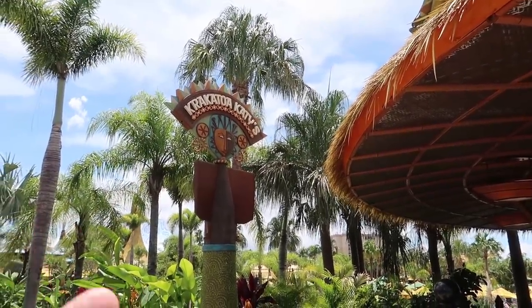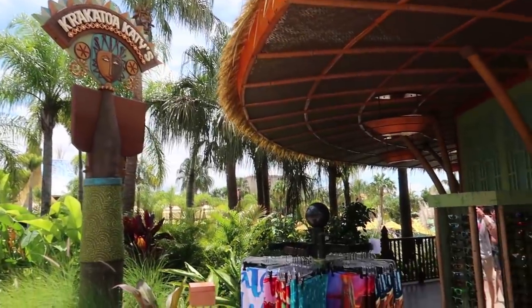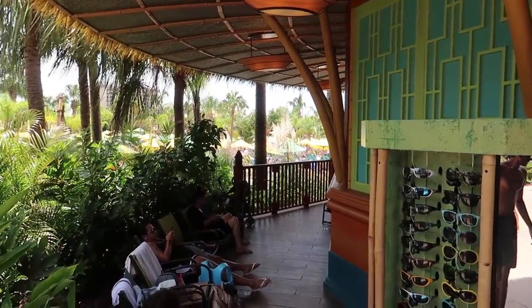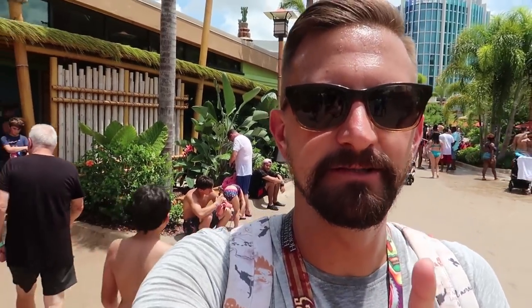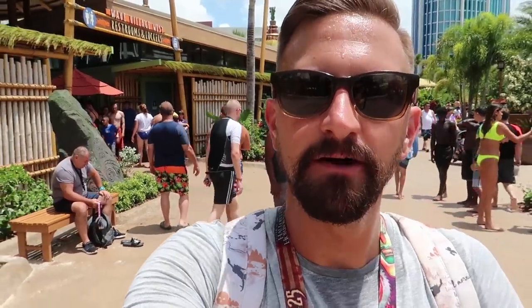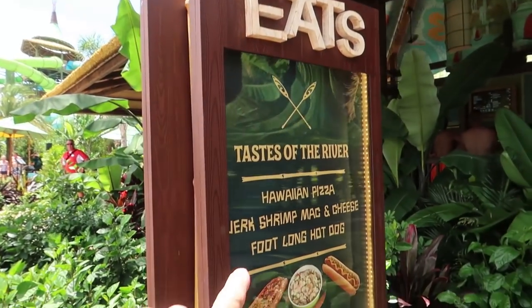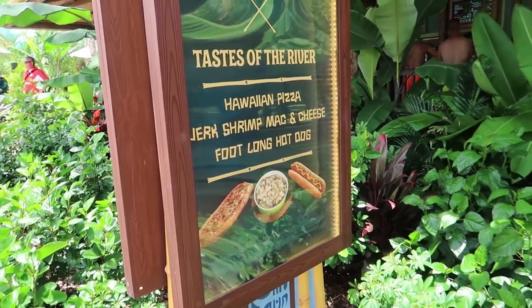So Krakatau Katie's — there's seating around the outside of it, like chairs in the shade. That explains why I didn't know there were other benches around — they're all over by the bathrooms, so that one bench is just off there by itself. Still my favorite bench. Over at the walk-away food area there's a foot-long hot dog — probably gonna stay away from that.